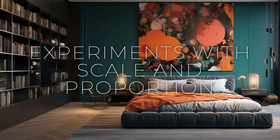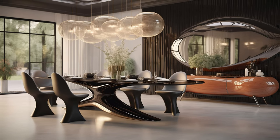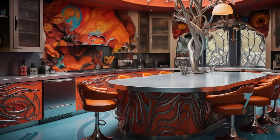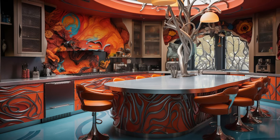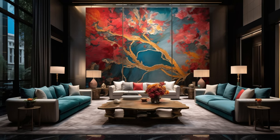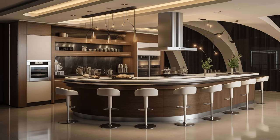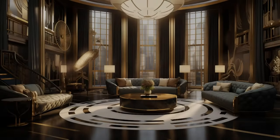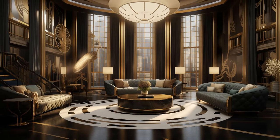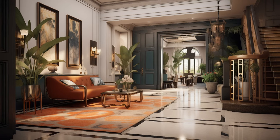In modern fusion interiors, designers skillfully manipulate scale and proportion to craft spaces that captivate and inspire. By introducing oversized artworks, exaggerated architectural elements, and unexpected juxtapositions, they breathe life into rooms, infusing them with a sense of drama and intrigue. These bold design choices defy conventional expectations, encouraging viewers to engage with the environment in new and thought-provoking ways. Oversized artworks command attention with their presence, while exaggerated architectural elements inject a sense of whimsy and playfulness. Through these deliberate design interventions, designers challenge traditional notions of scale and create dynamic, multidimensional spaces that spark conversation and invite exploration.